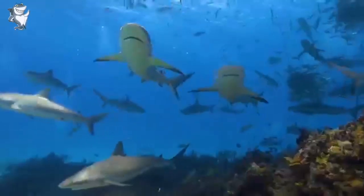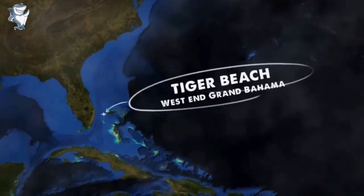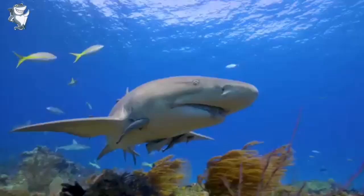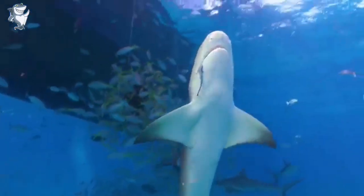Now let's go to Tiger Beach, which is a small, pristine, wide-end beach in the Bahamas. It's one of the few places in the world where you can dive with tiger sharks. It is located on the west end of Grand Bahama Island. The Bahamas are a chain of islands located at the top of Florida in the United States.